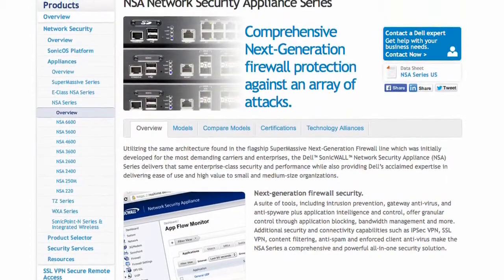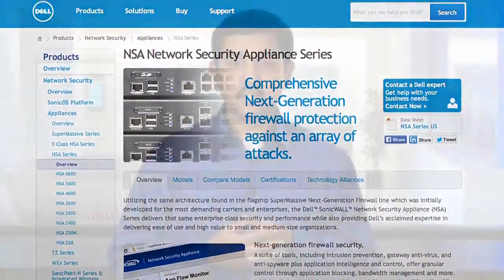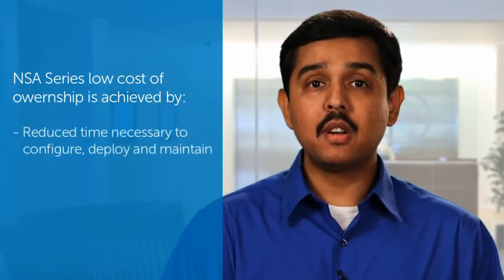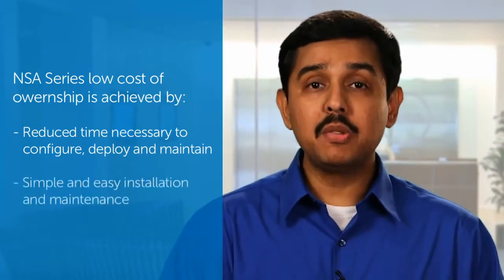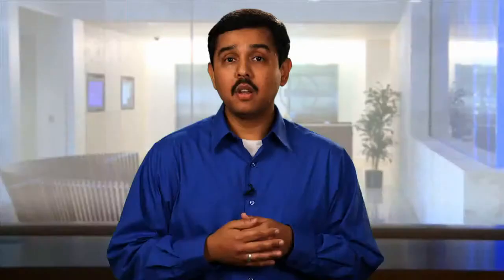The Dell SonicWall NSA series is an unmatched security solution with the ability to cover SMB, mid-size and large organizations seeking high-speed threat protection and precise control over network traffic. The NSA series' low cost of ownership is achieved through a reduced time necessary to configure, deploy and maintain security solutions, which keeps the installation and maintenance of the solution simple and easy.